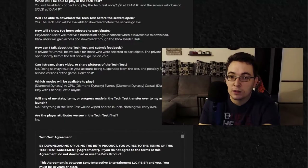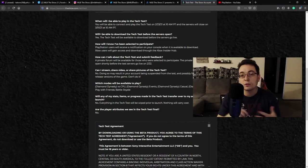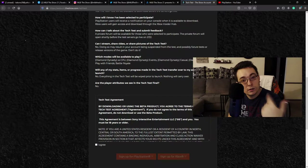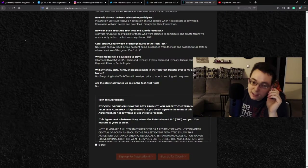Do not stream anything from this if you do end up being selected. No social media posts, no screenshots, no video — nothing. You cannot release any gameplay whatsoever. As stated in the FAQ: 'Can I stream, share video, or share pictures of the tech test? No. Doing so may result in your account being suspended from the test and possibly future tests or release versions of the game.' So not only can Sony San Diego ban your account from future beta tests, they can also ban your account from the game completely.